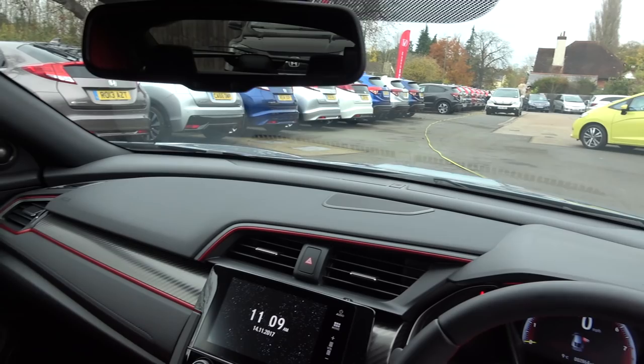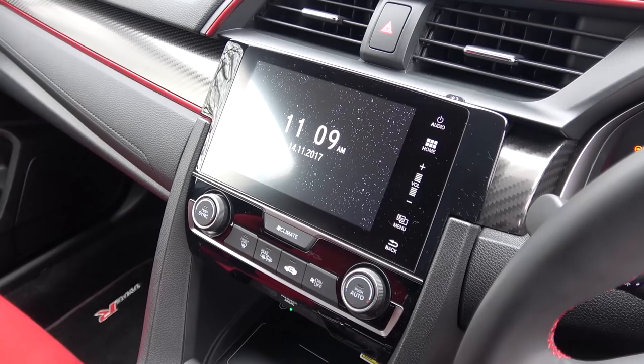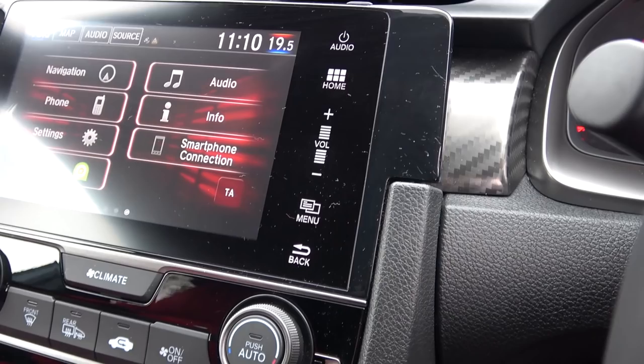Moving along, the dash ahead is uncomplicated and features sensors centrally and the usual demist vents. There are two easily manually adjustable air vents below with the hazard light button between them. Below is the 7-inch touchscreen infotainment system. The quick access menu buttons are on the right side for audio, home, volume, menu and back.